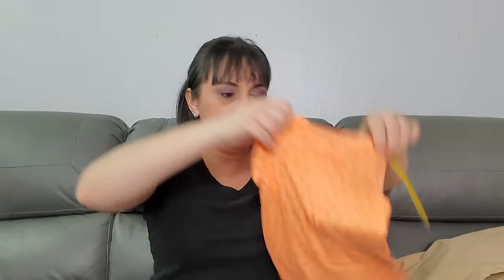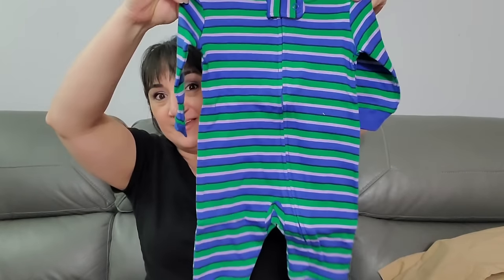Oh, this is cute — it's another set of Amazon Essentials. Look at that! Size three months — you get this one, this one, and that one. Those are cute. This is honestly the only thing I probably miss about not having a child is getting all the cute little outfits. They are so cute.